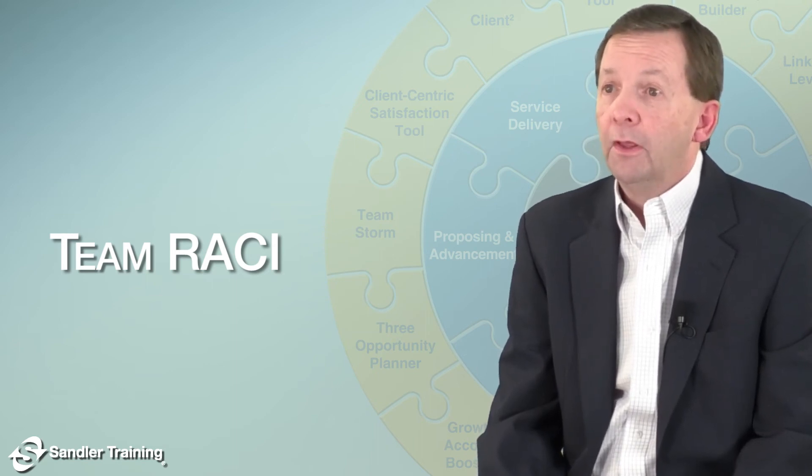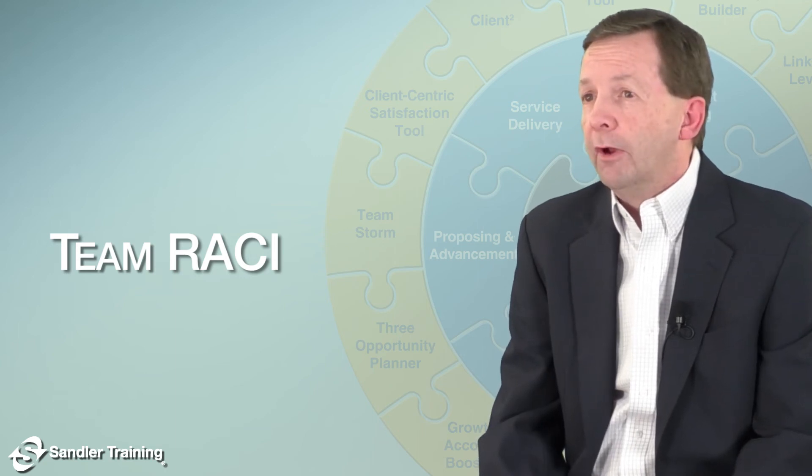hysteria quite often, and the business suffers. How does the SES Team RACI tool help?